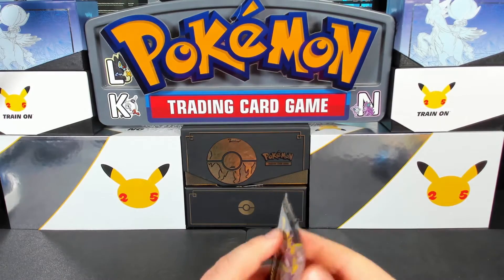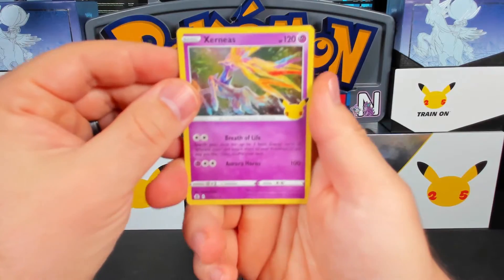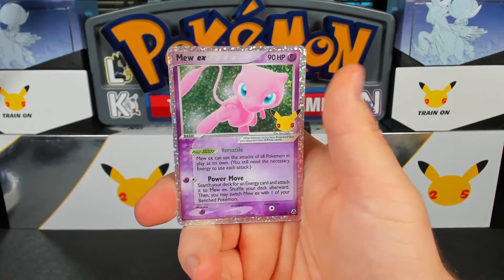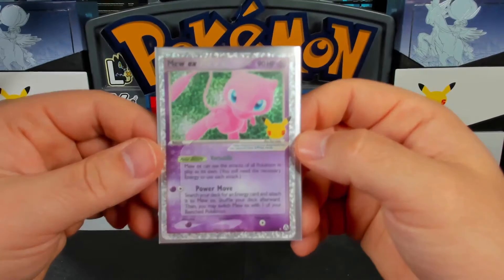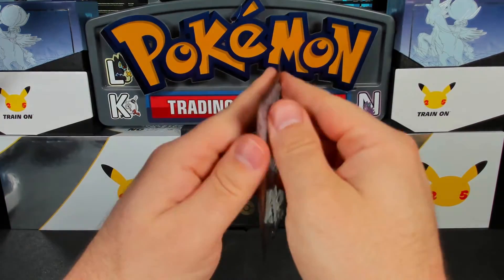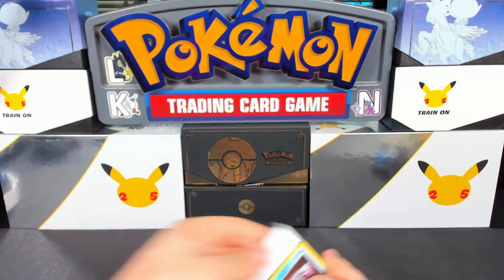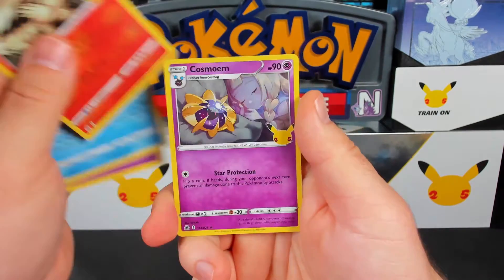Next up we have Xerneas, Dialga, Flying Pikachu, and Mew EX — that's actually really cool, haven't seen a whole lot of those yet. It's one of the 25 classic cards in the set. There are three different Mew cards, which is kind of crazy — lots of Mew representation for the 25th anniversary. Mew is definitely a favorite around here. There's also the shiny Mew plush from a recent mega mailbox video — he hasn't gone a single night without it! Next pack: Lunala, Palkia, Reshiram, and Cosmoem.